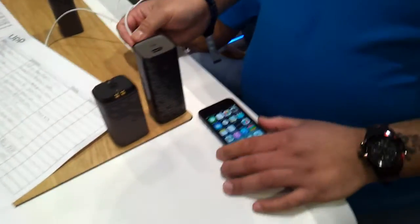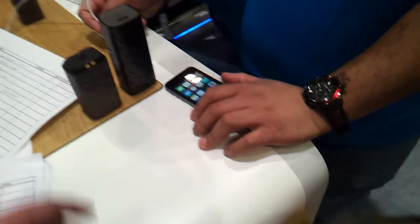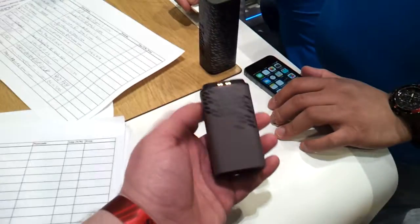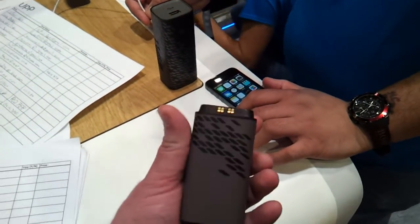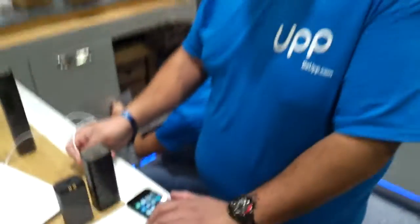Hi guys, I'm Well Confused here. I'm at the London Bike Show and I am here at the Upstand with what looks like an amazing hydrogen fuel cell based technology to charge you up and keep you going for as long as you need. And this charming gentleman here is going to demonstrate it for me.